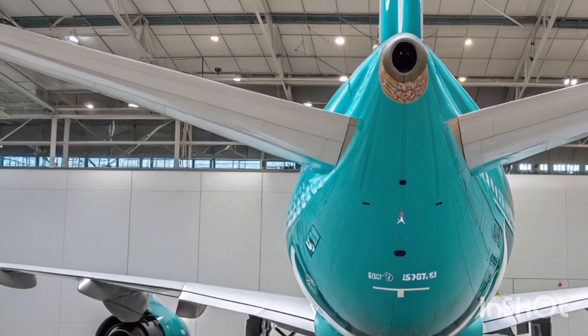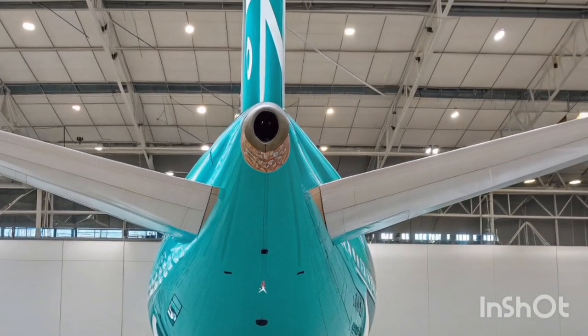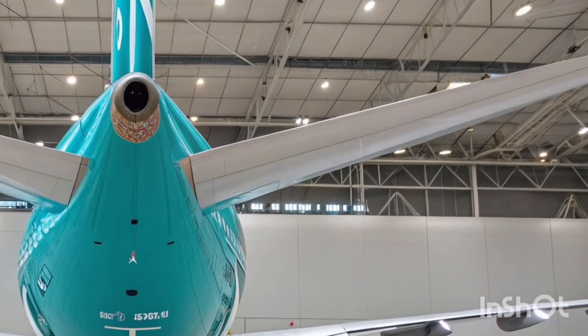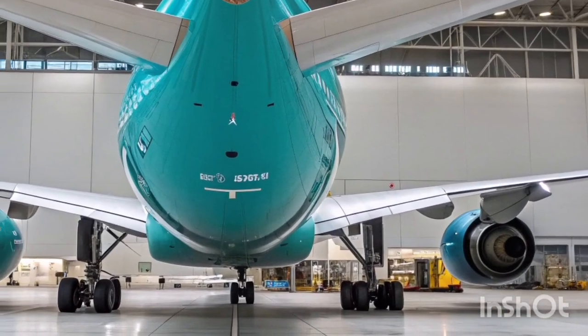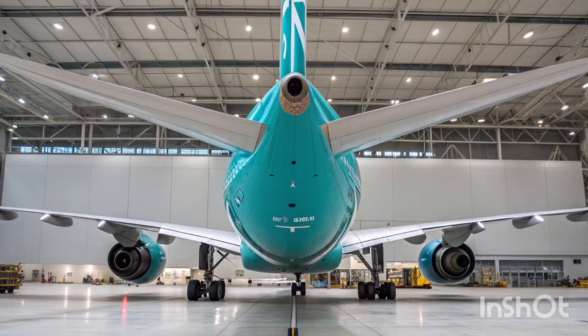Overall, the A340-600 in 2026 continues to impress with its spacious interiors, stable flight performance, dependable engineering, and operational adaptability. It holds a unique place in the aviation world — an aircraft that refuses to fade away, supported by airlines and passengers who still appreciate its strengths and character.